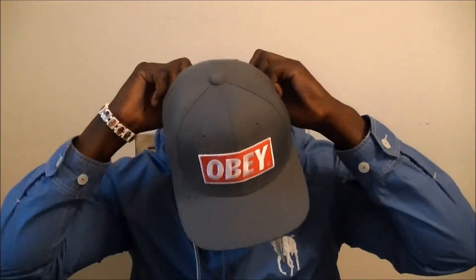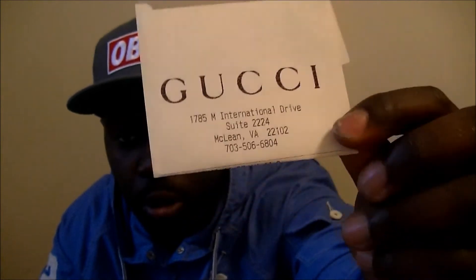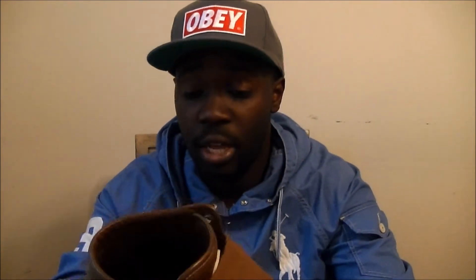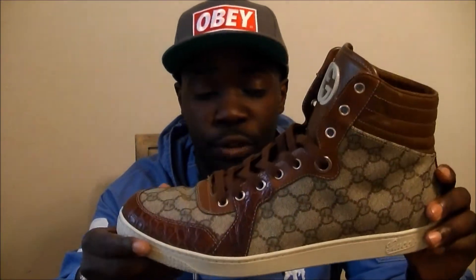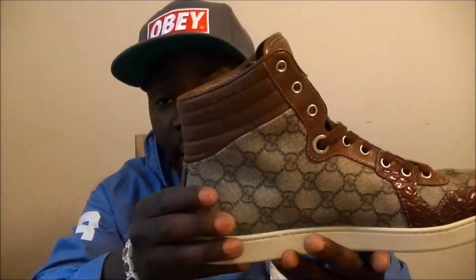I've been getting a lot of great responses and love from everybody. What I want to do — I don't think this has ever been done before. You need to see the receipt, you need to know how much these cost really. Let's go to gucci.com. Someone asked me about these — I was doing an impromptu video and I had them on, I had to change them real quick.